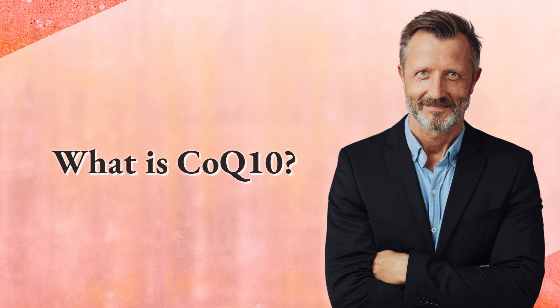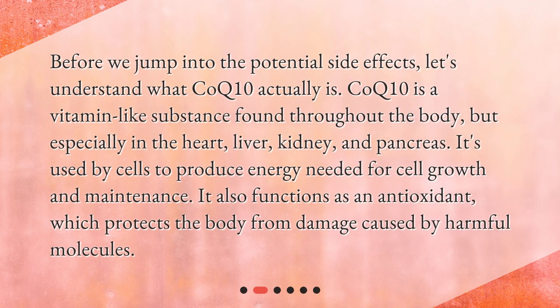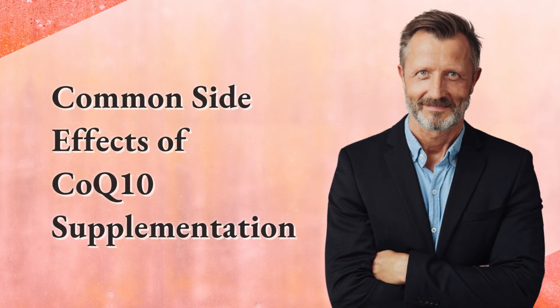What is CoQ10? Before we jump into the potential side effects, let's understand what CoQ10 actually is. CoQ10 is a vitamin-like substance found throughout the body, but especially in the heart, liver, kidney, and pancreas. It's used by cells to produce energy needed for cell growth and maintenance, and it also functions as an antioxidant, which protects the body from damage caused by harmful molecules.